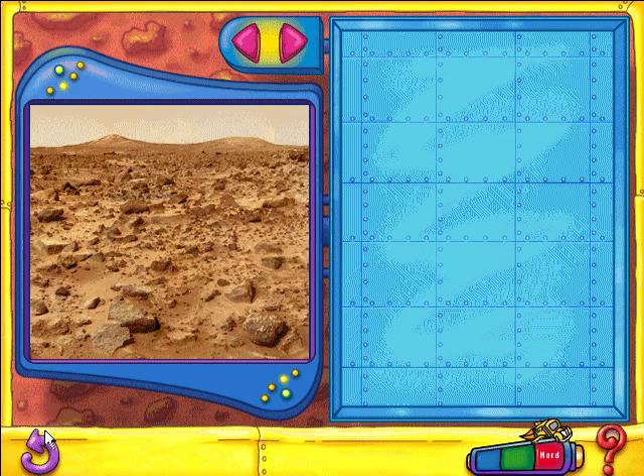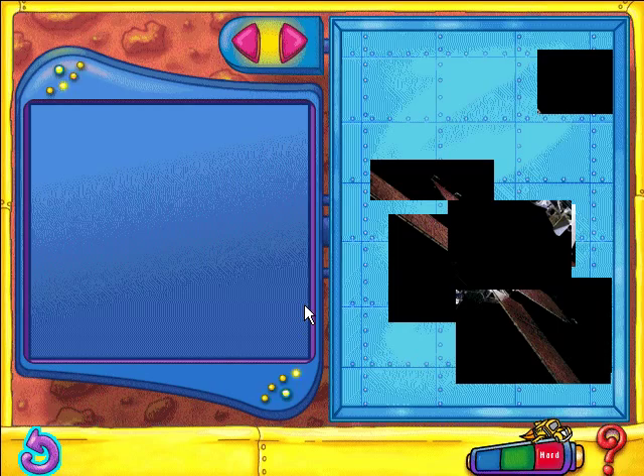Nice going. The red earth and pink sky make this unmistakably Mars. Come back soon for more puzzles.